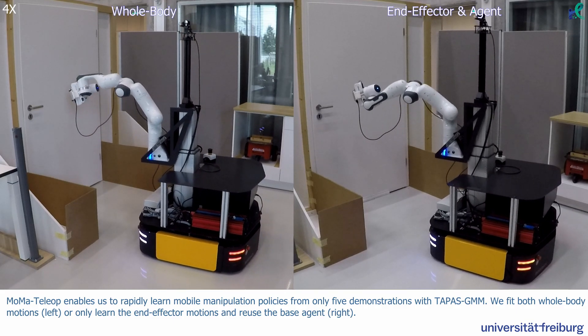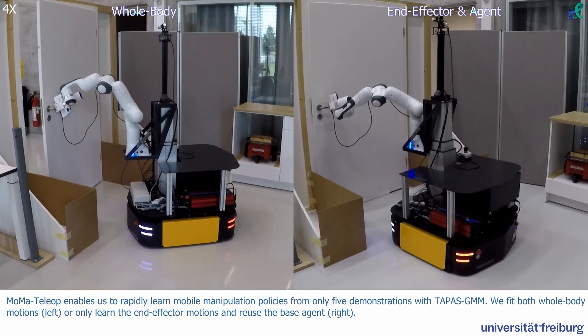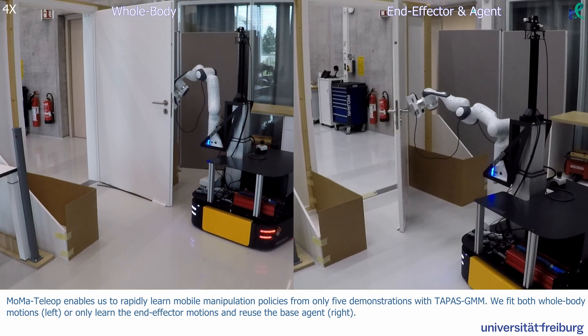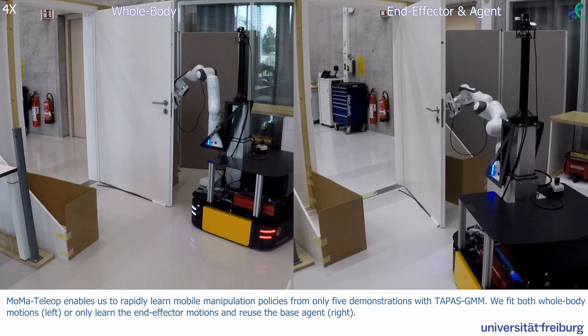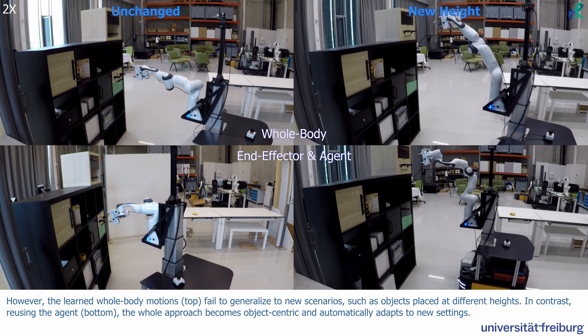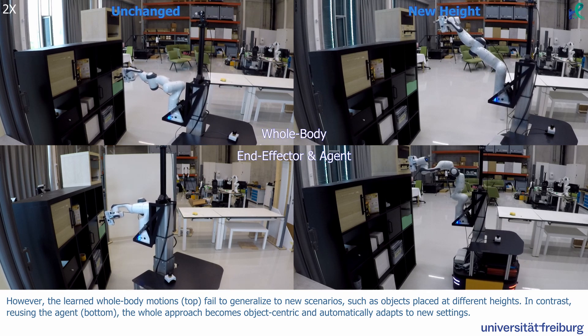MoMA Teleop enables us to rapidly learn mobile manipulation policies from only five demonstrations with Tapas GMM. We fit both whole-body motions on the left or only learn the end-effector motions and reuse the base agent on the right. However, the learned whole-body motions on top fail to generalize to new scenarios, such as objects placed at different heights.